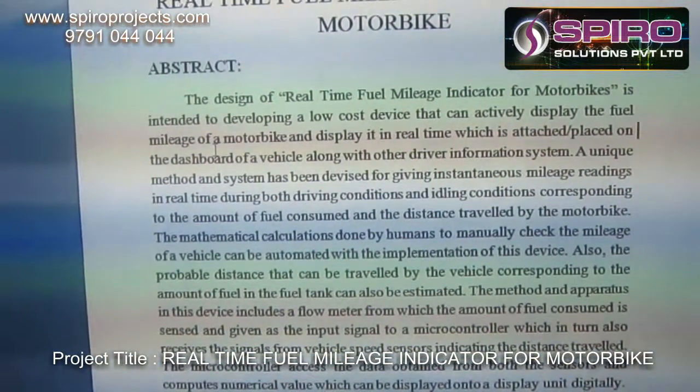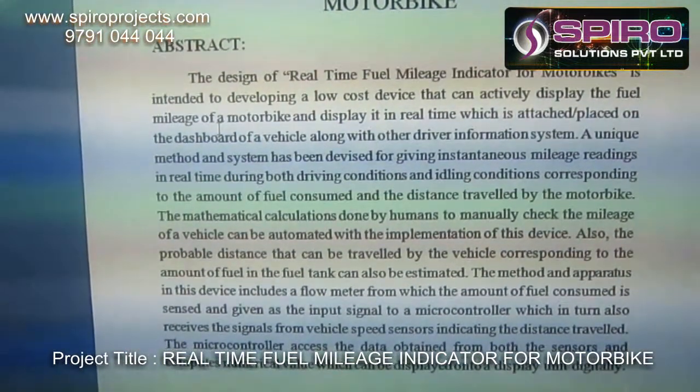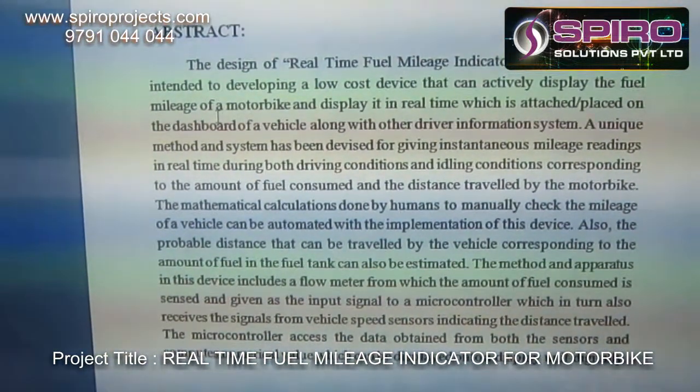In our setup, the low-cost device can actively display the fuel mileage of the motorbike and display it in real-time, which is attached on the dashboard of the vehicle along with other driver information systems.